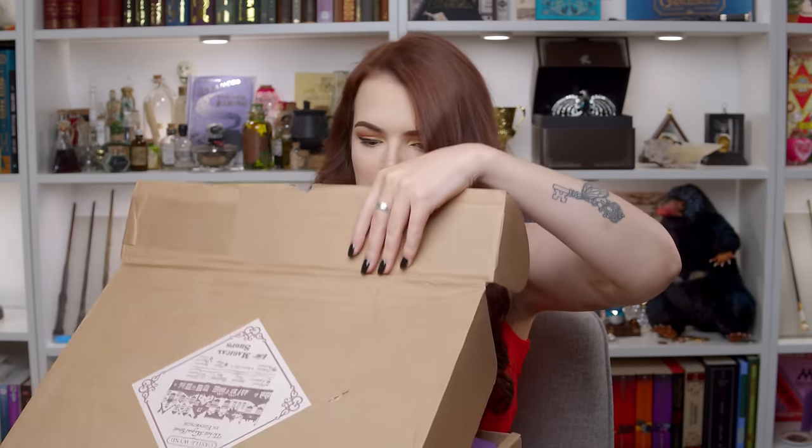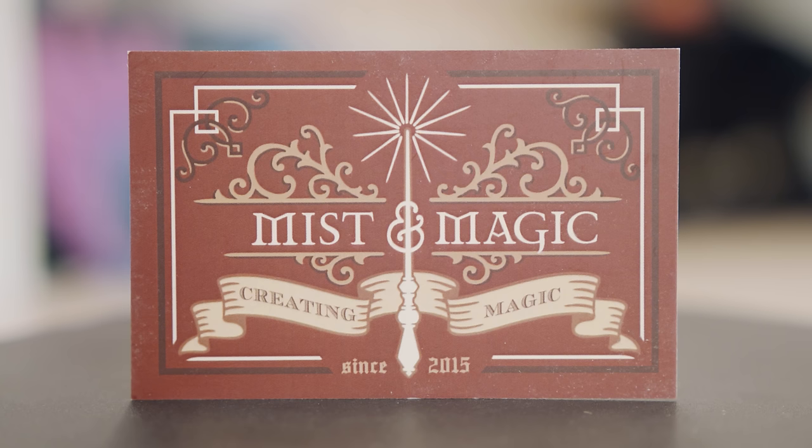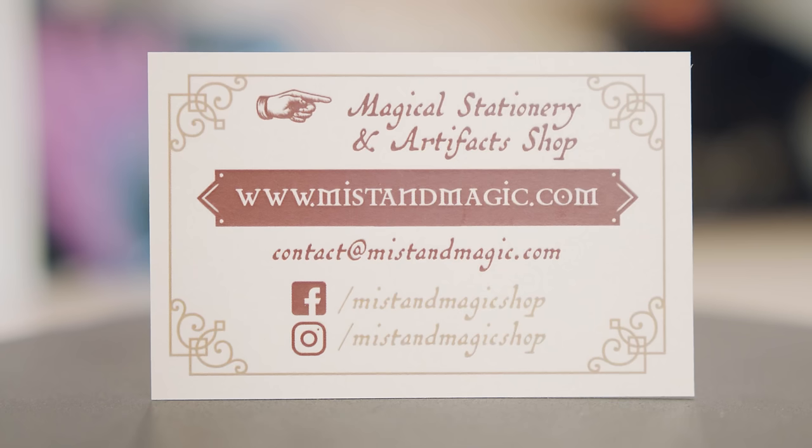I honestly have no clue what to expect, except a lot of magic. I love new boxes that I have never unboxed before. We're met with purple tissue paper and a whole sea of wiggly worms. It's pretty jam packed. We have a little cheat sheet which we will look at afterwards. It says Castle Wind — the best magical street in Edinburgh. I'm going to put that to one side because I don't want spoilers. We have a tiny little card which says Myst and Magic, creating magic since 2015 — a magical stationery and artefact shop.